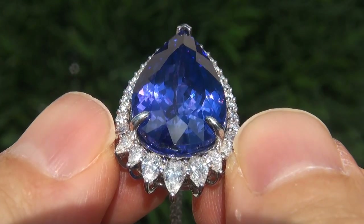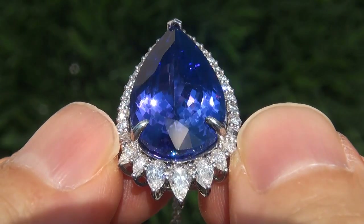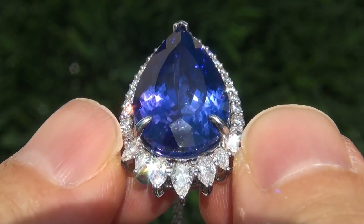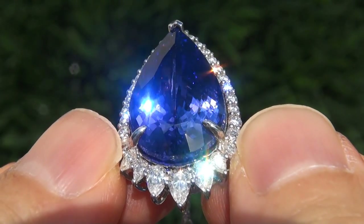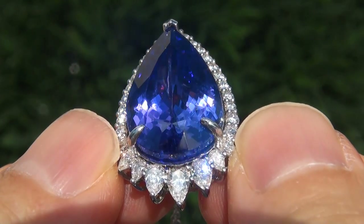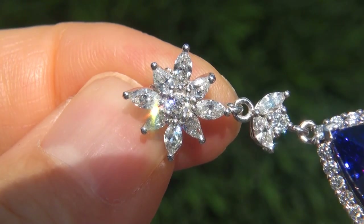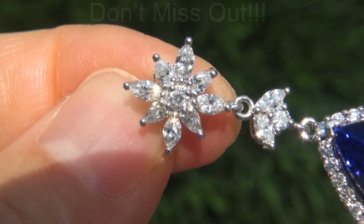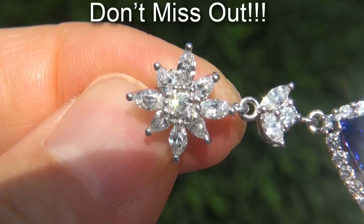D-block tanzanite of this caliber are considered among the rarest of precious gemstones. Even more rare is to have the internally flawless clarity, the giant size, and the most sought-after exotic vivid color. It is the biggest, best, and only one you'll find. This is the real deal, so don't miss out on your chance to own this prized estate treasure.